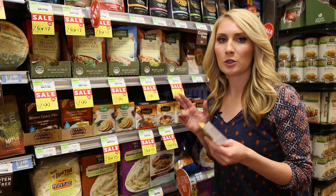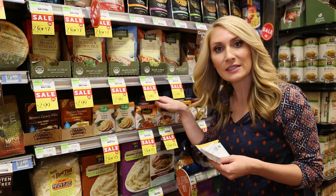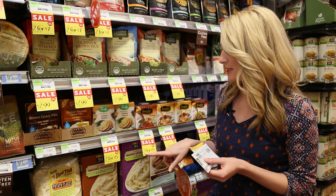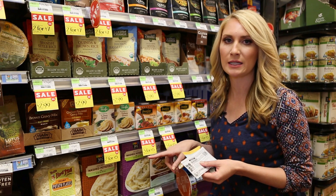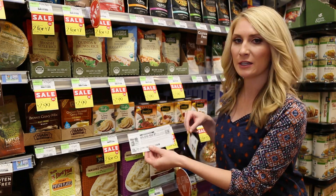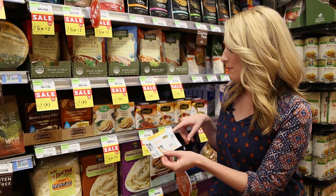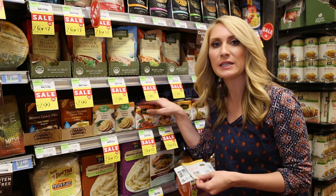Here's another great coupon stack at Whole Foods. We have the Imagine Gravies for $1.67 each. When you see a sign that says three for $5, you don't have to buy three to get the unit price of $1.67 — remember that. Then we have a dollar off manufacturer coupon and a dollar off Whole Foods store coupon, making the final price totally free. It's amazing.